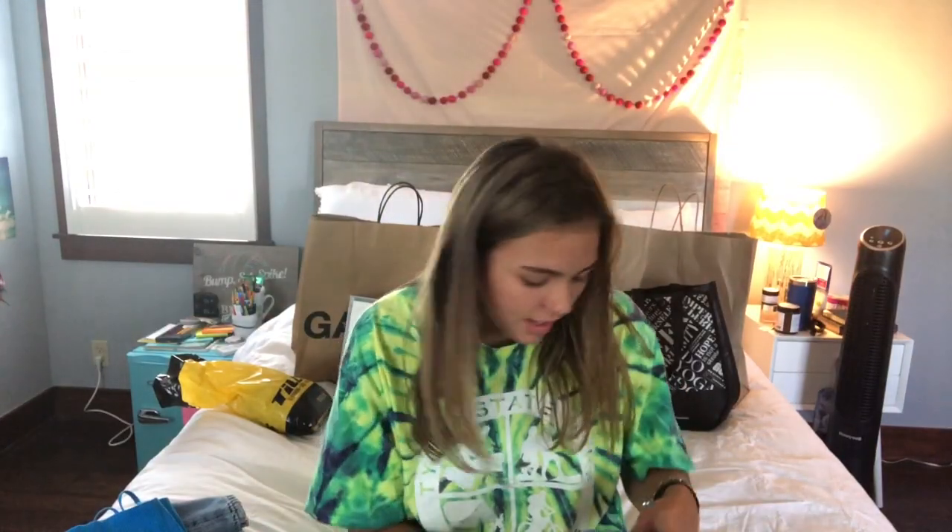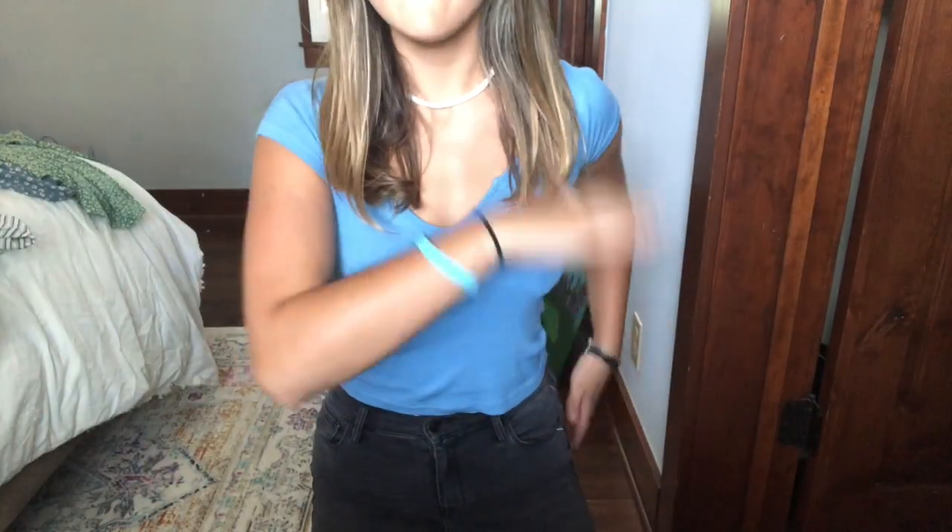It looked really cute so I was really excited to get that. Then I got this basic Brandy Melville t-shirt — it's like a scoop neck with a little cut in the middle. It's really cute and a good thing to just throw on.